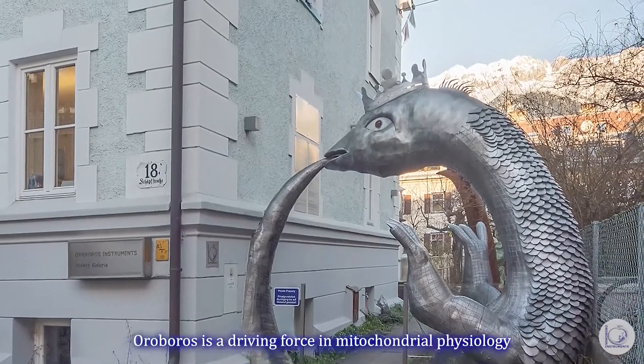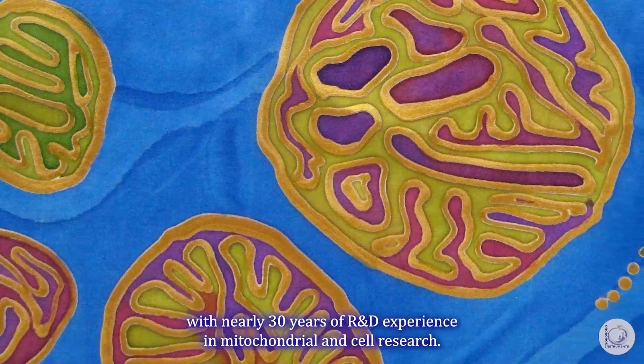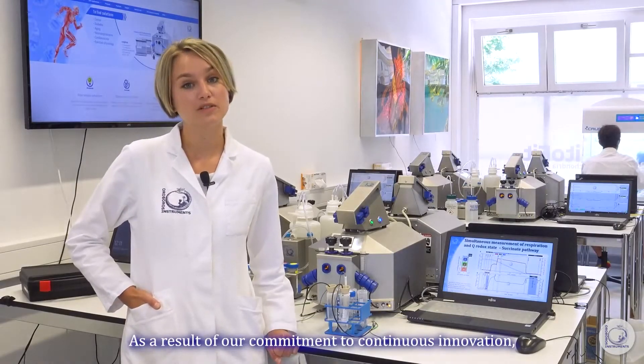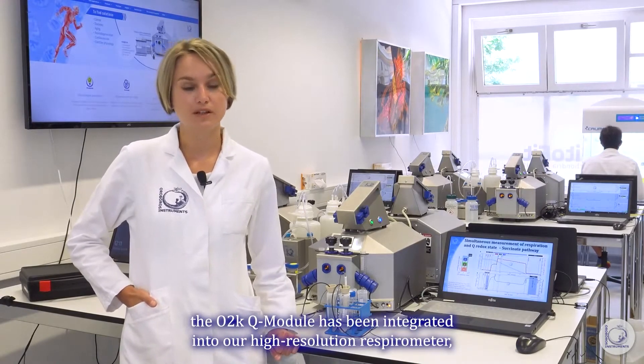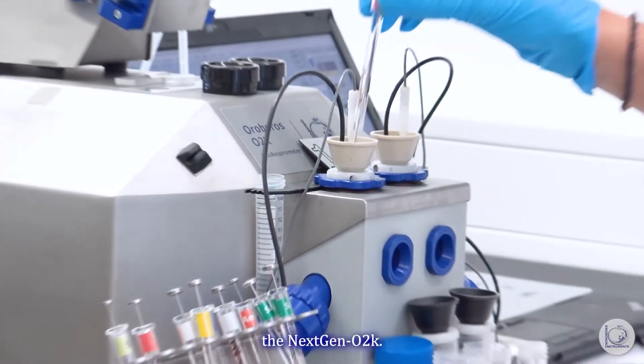Ouroboros is a driving force in mitochondrial physiology with nearly 30 years of R&D experience in mitochondrial and cell research. As a result of our commitment to continuous innovation, the O2K Q module has been integrated into our high-resolution respirometer, the next-gen O2K.